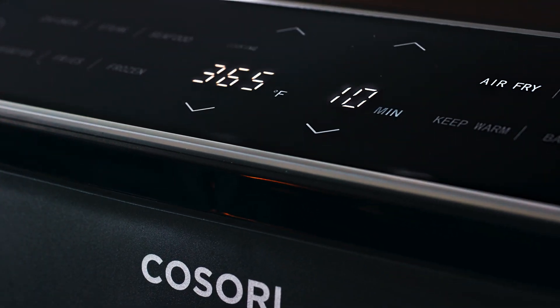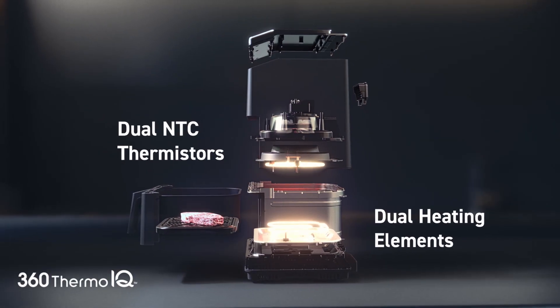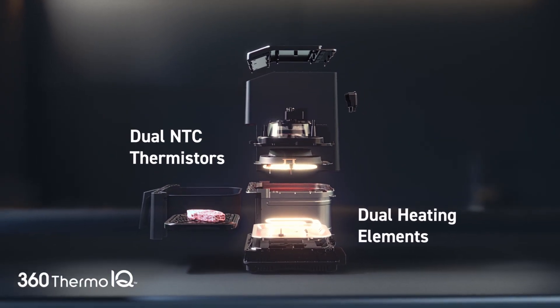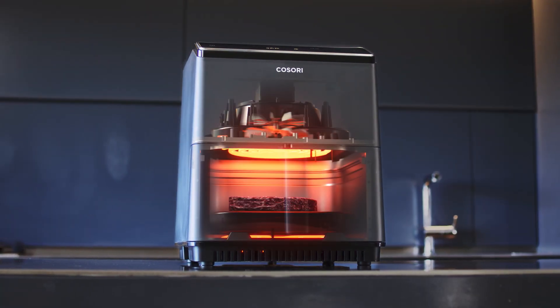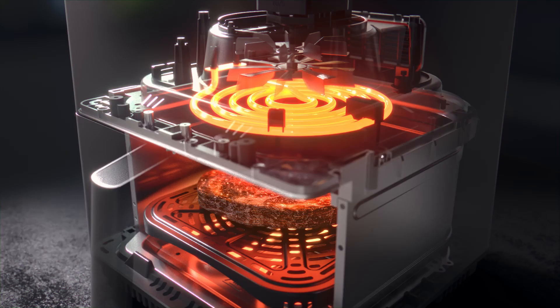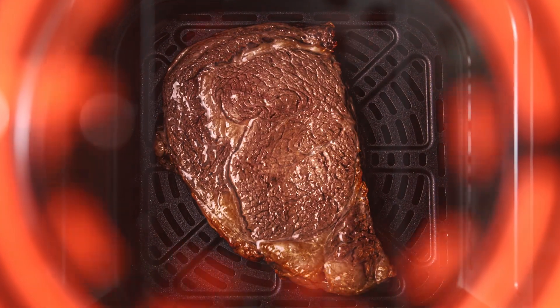It's a new era of air fryers, and we're staying ahead of the curve. That's why we designed our Smart Dual-Blaze 6.8-quart air fryer with innovative cooking technology. Heating tubes on both sides of your food cut down on cooking time while also eliminating the need to flip or shake halfway through.